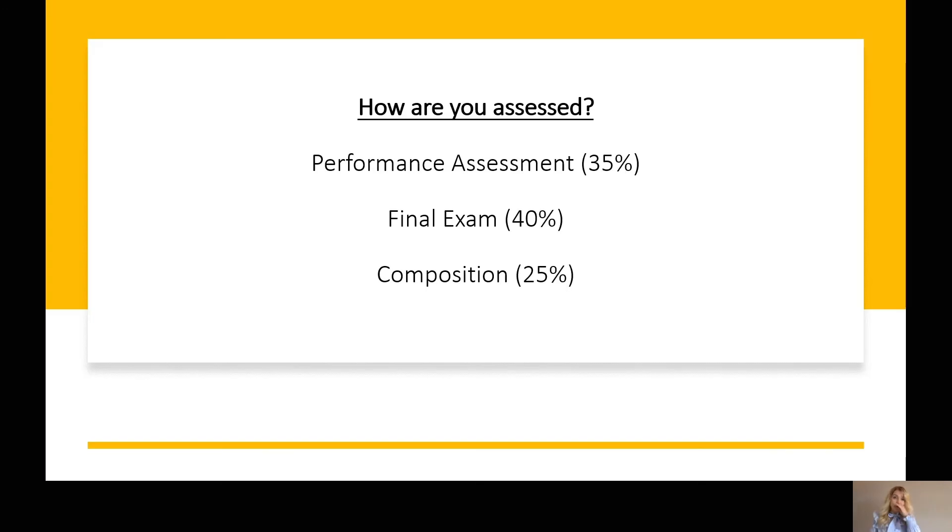So how are you assessed? The performance assessment is worth 35% of your overall mark, done in one exam at the end of two years performing three pieces ranging from grades six, seven, and eight. You also have a final written exam worth 40% of your overall mark covering the analysis section — the Western classical tradition, rock and pop, and 20th century — at the end of two years. Finally, composition is worth 25% of your overall mark and is coursework completed throughout the two years.